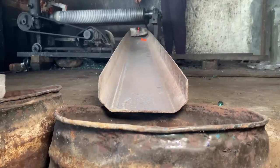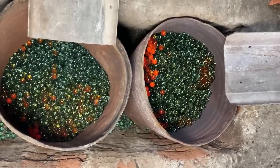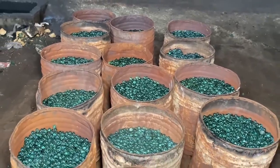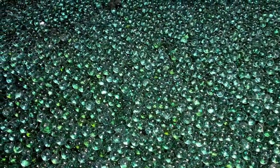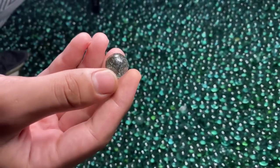As they cool, the marbles harden into flawless balls of glass. Some are crystal clear, while others are infused with colors and swirling patterns, making each one unique. The final step is polishing — each marble and crystal ball is smoothed and shined until it sparkles like a gemstone.